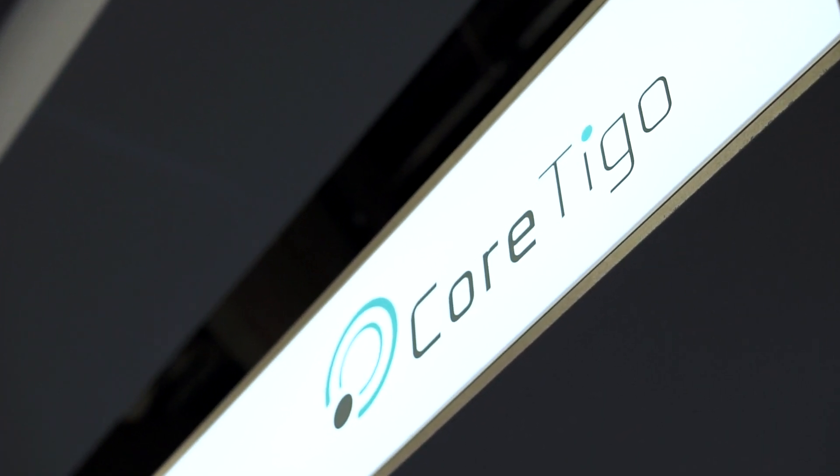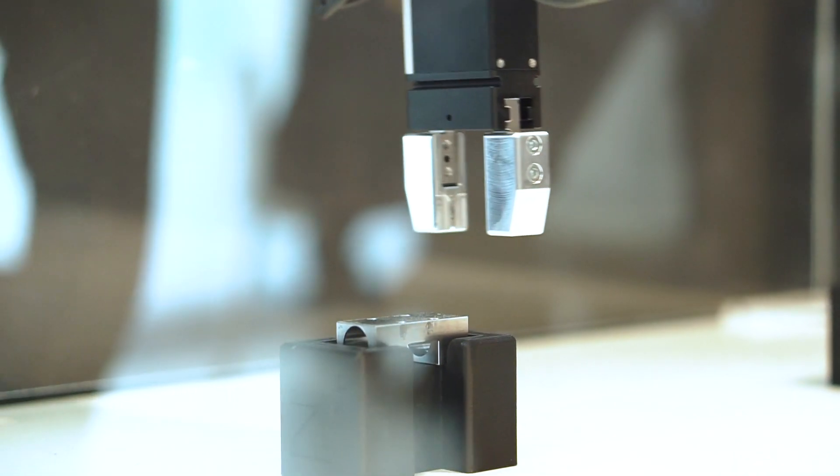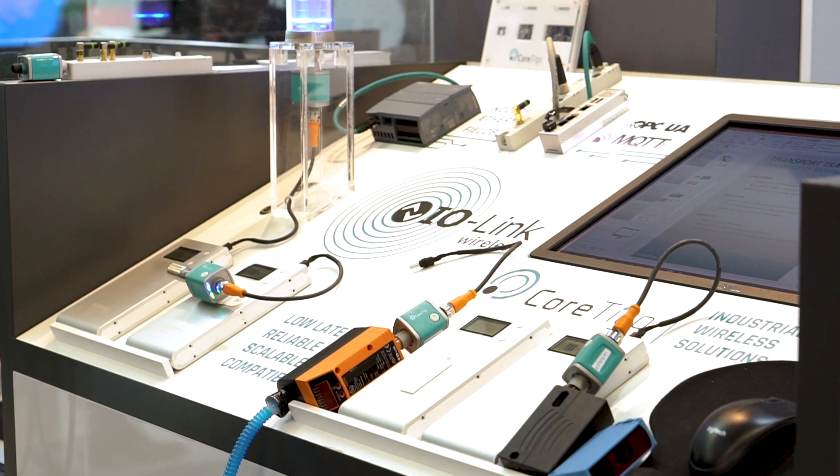Cortigo is founded with the vision of unbinding the industrial space from cables. We are a deep tech company with extensive wireless expertise and we design and develop wireless solutions that are fit for factory automation. Our solutions are based on the IO-Link wireless standard. We have a broad portfolio of hardware and software products and we develop and sell products to machine builders, industrial equipment manufacturers, and manufacturing plants.